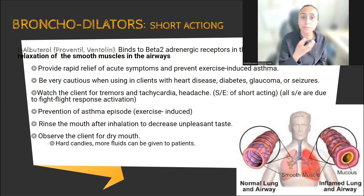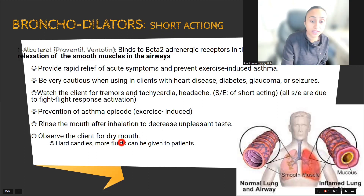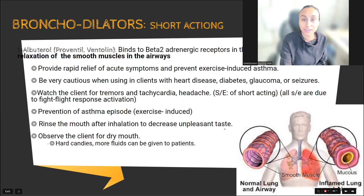Since albuterol has anticholinergic effects, it will make your mouth dry. Always make sure the patient rinses their mouth after giving the bronchodilator or steroid medication. Since dry mouth is a side effect, always ask the patient to have hard candies, give more fluids, and provide oral care. That's all for today — I will see you in the next video. Thank you so much.